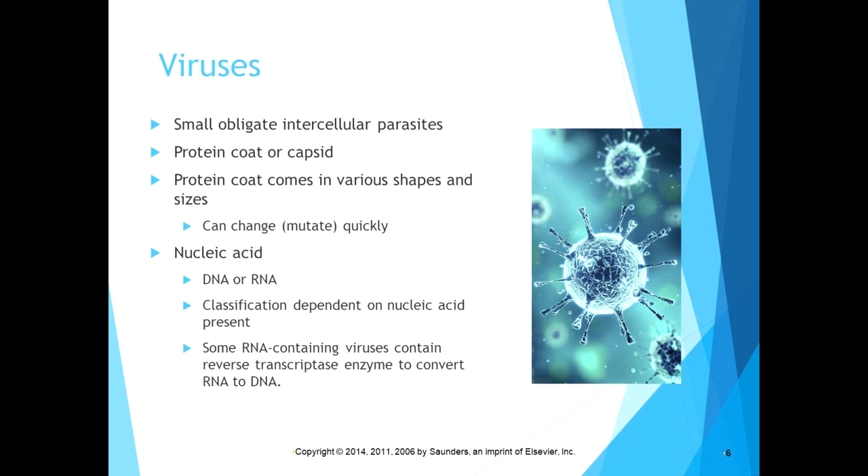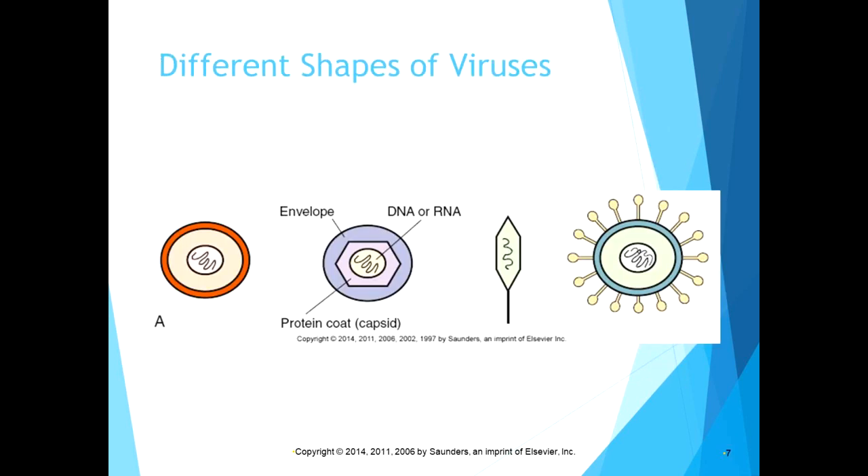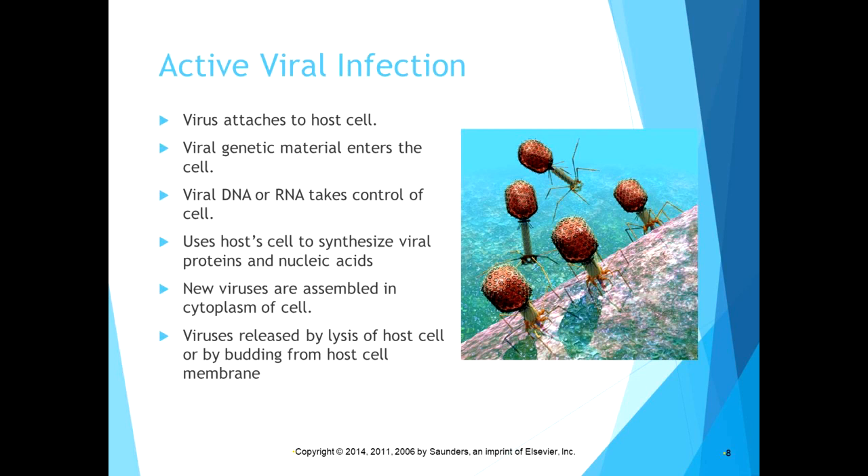Viruses are also classified by shape. The picture shown is likely not COVID-19 specifically since it was made before COVID-19 existed, but it shows a coronavirus — that round capsule with spikes coming out of it. Different shapes of viruses are shown, with a coronavirus on the right. Coronaviruses have been around a long time, but this novel one — COVID-19 — is the one we have no immunity to, causing all the current problems.